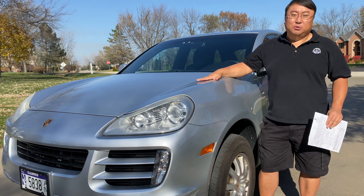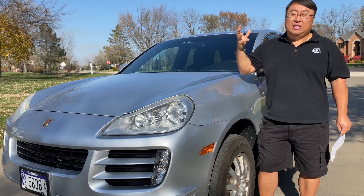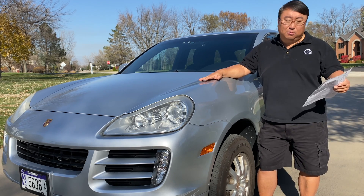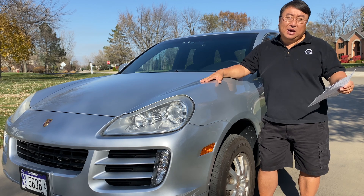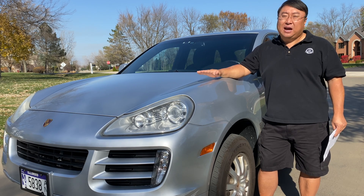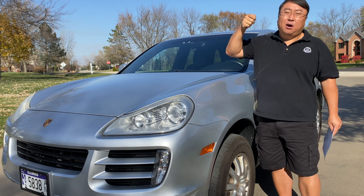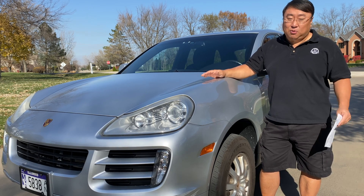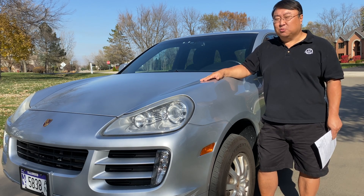The transmission fluid flush seemed pretty standard — removal of the pan possibly, the filter, then new fluid. I would have thought that'd be maybe $300–$600 at an independent shop, and I should have shopped it around, but since I was already at the dealership I was too lazy to tell them not to do it. That transmission fluid service cost one thousand three hundred and seventy-eight dollars — the most expensive transmission fluid flush I have ever paid for. That said, as far as I can tell it's running a little smoother and the shifts are a little better.